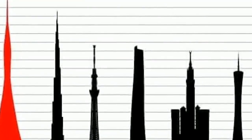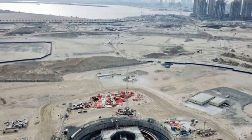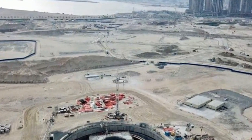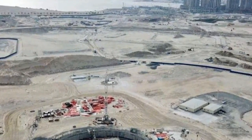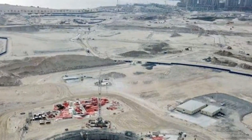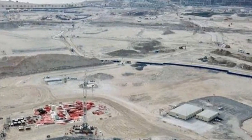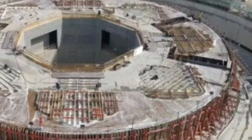Dubai Creek Harbor is planned to be a new district in Dubai, just like Dubai Marina, Business Bay, and Downtown Dubai. But this district will be three times the size of Downtown Dubai, covering an area of 6 square kilometers (2.3 square miles). Dubai Creek Tower will be the centerpiece of this project. The site of Dubai Creek Harbor is located 8 kilometers east of Burj Khalifa.